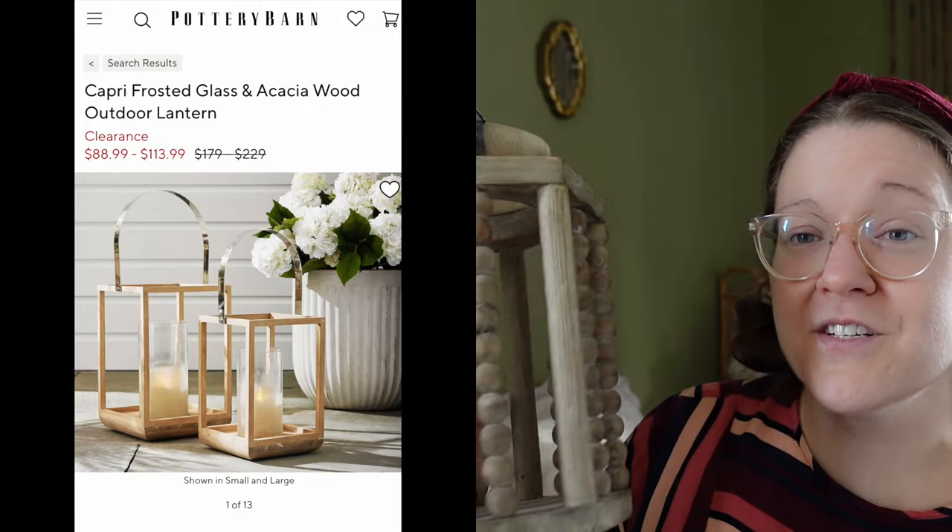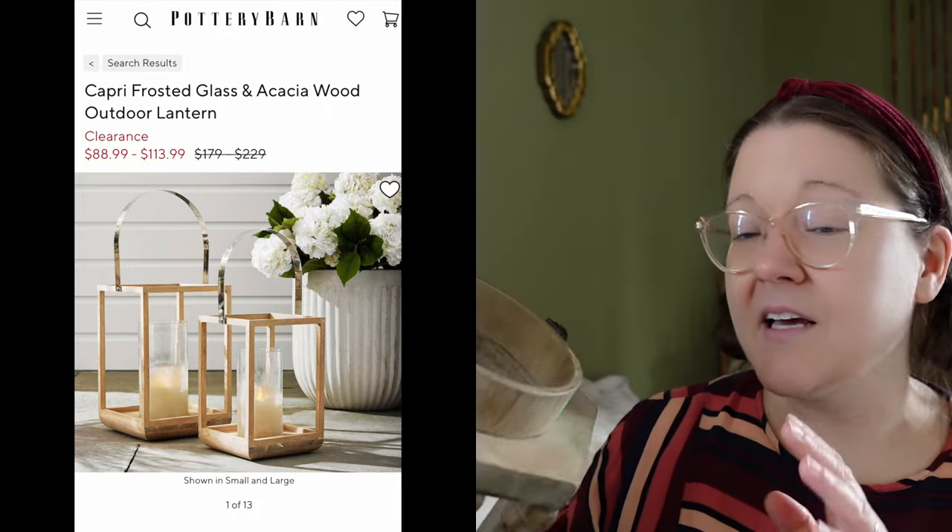Another recent thrift store find is this lantern. I like to have things like silver candle holders alongside wood and rope and different styles. This was only four dollars. I'd like to put an electric candle in it and set it up maybe right near our Christmas tree.